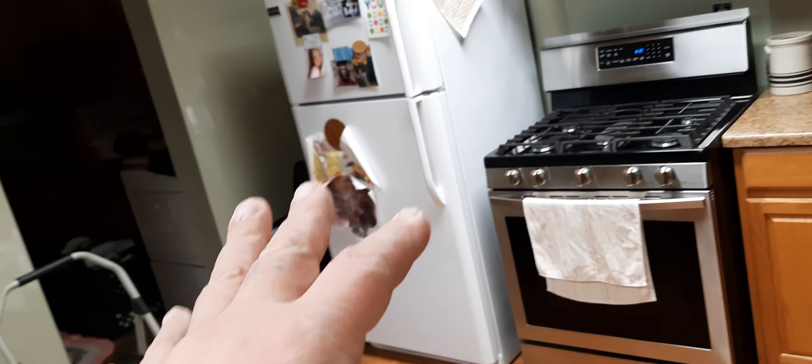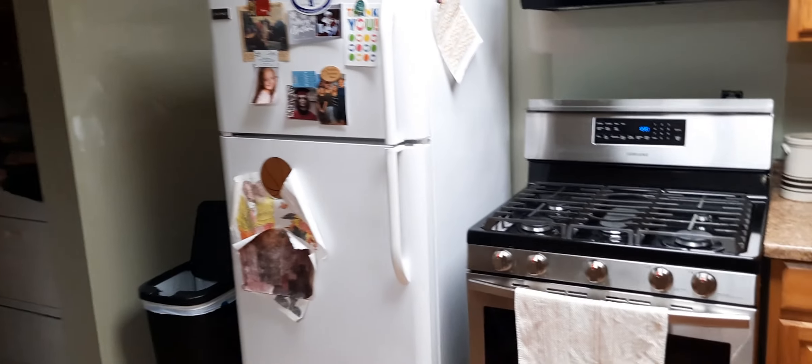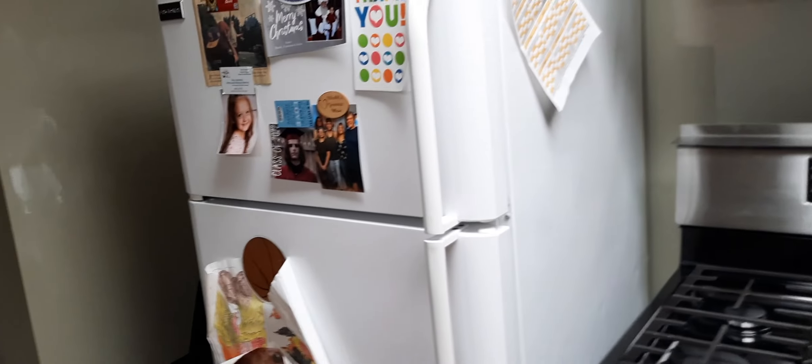Anyway, it's coming together little by little. We still need to do all the switches, do the backsplash, do the floor, paint the fridge black, order black handles, and change all the receptacles and switches — and that should be the end of it.